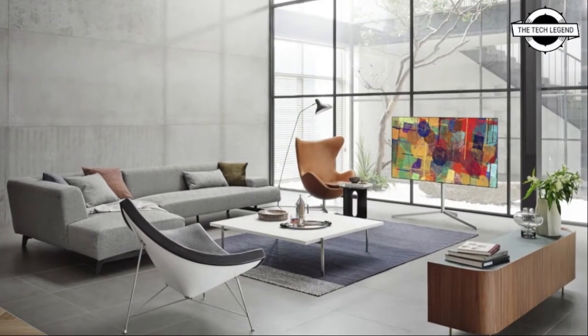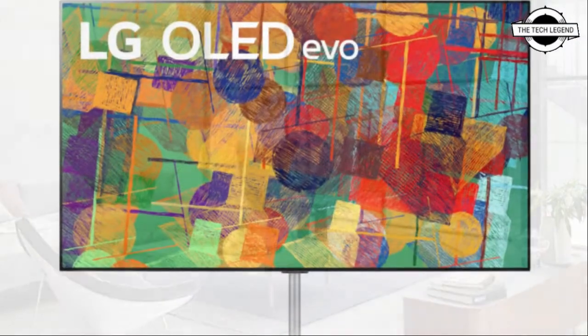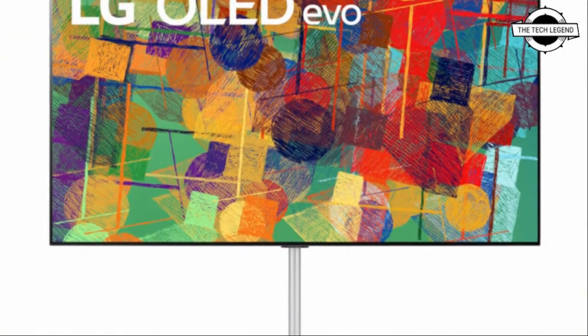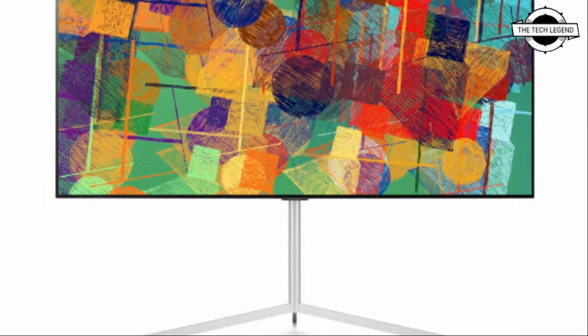Hello friends, welcome to the TechLegend channel. Today I will talk about the new LG OLED TV which supports Google Stadia and GeForce Now, and its game optimization features are unveiled now.